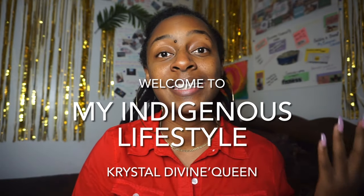What's up YouTube? Welcome to my channel. I'm Crystal Devon Queen and this is my Indigenous Lifestyle. I am a home birth doula and I am exclusively for the black woman because we are the ones who are four to five times more likely to die when giving birth in a hospital.